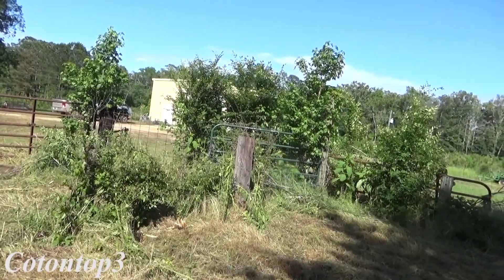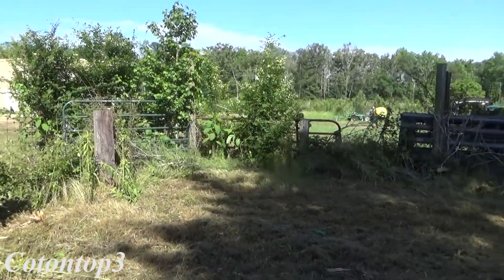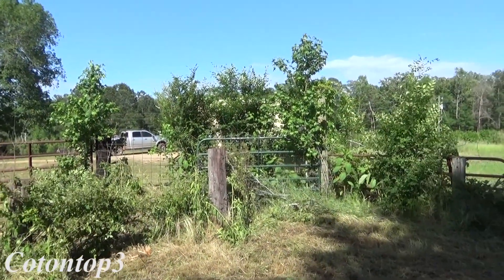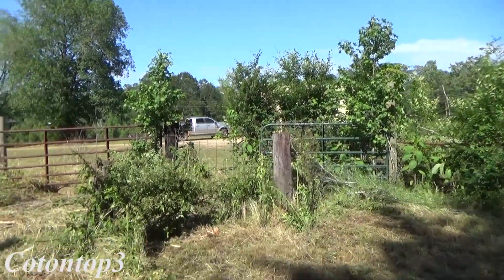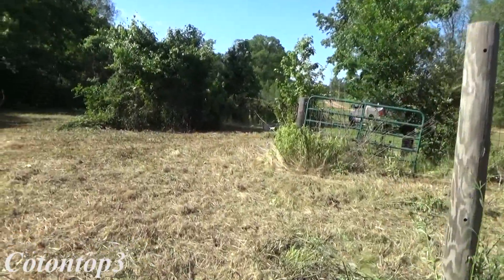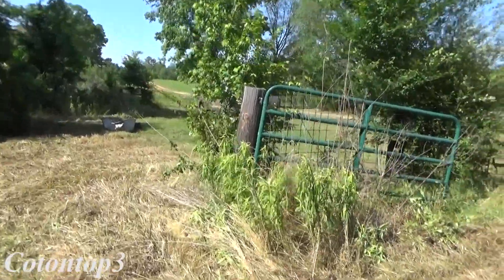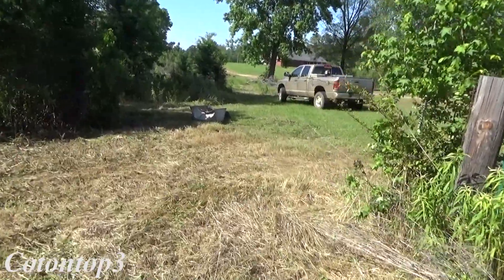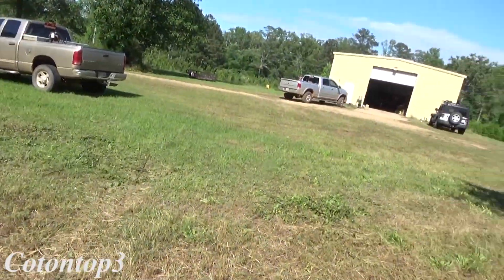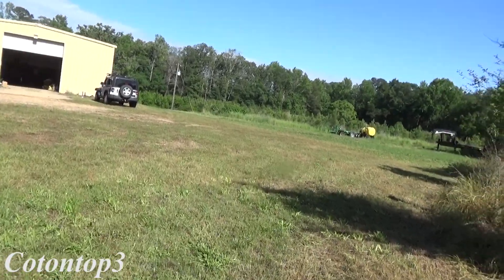I guess it was 2012 or 2013 — I can't remember for sure. I took a load to the sale and when I got my check I about flipped out; cows were just like sky high. I told them at the sale I'd be back next week with the rest of them. So I hauled all the rest of my cows over several loads and went ahead and sold them while they were high. I'm glad I did because right now cows ain't bringing squat.